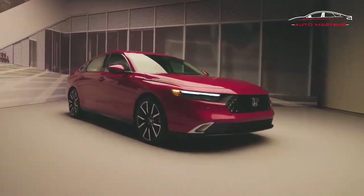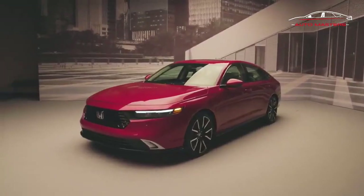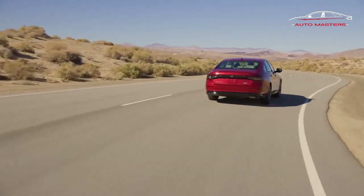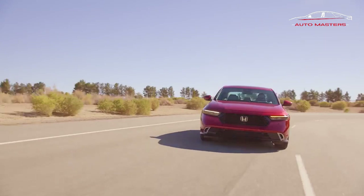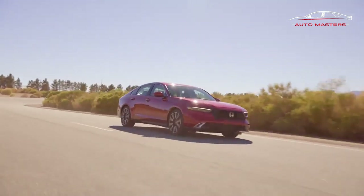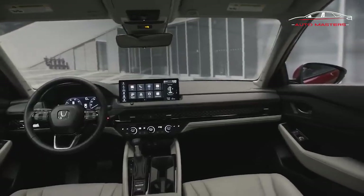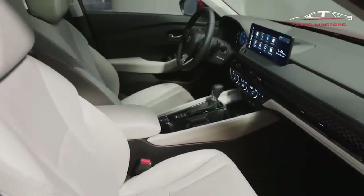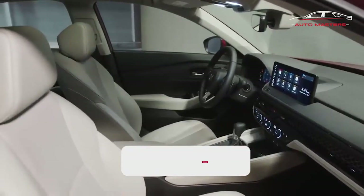Unfortunately, the 10th-gen car's 252-horsepower turbo four and 10-speed automatic are no longer available. Honda also ditched the Accord's available manual transmission a few years ago, and it remains gone this time. Although it's not solely responsible for the Accord's critical acclaim, the big engine and stick shift options helped float the midsize Honda's reputation for being a secretly sporty, satisfying-to-drive option in an otherwise boring field.